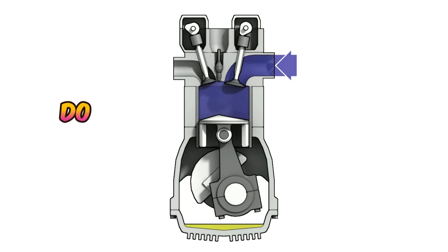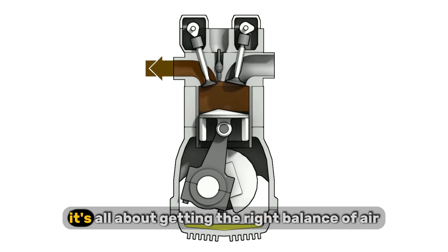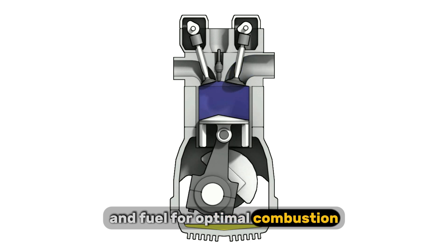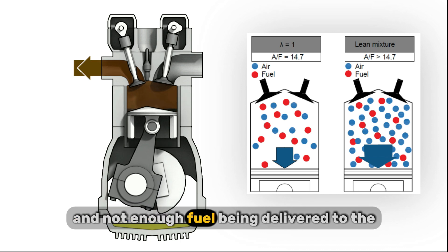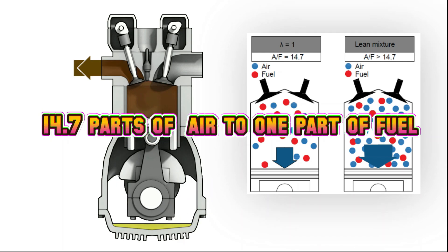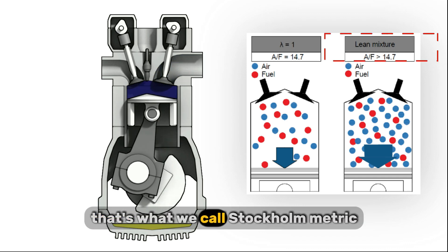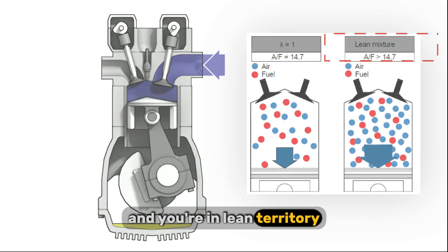So, what do we mean by a lean fuel mixture? In your engine, it's all about getting the right balance of air and fuel for optimal combustion. A lean mixture means there's too much air and not enough fuel being delivered to the cylinders. The ideal ratio for most gasoline engines is around 14.7 parts of air to one part of fuel — that's what we call stoichiometric. Anything higher than that, and you're in lean territory.